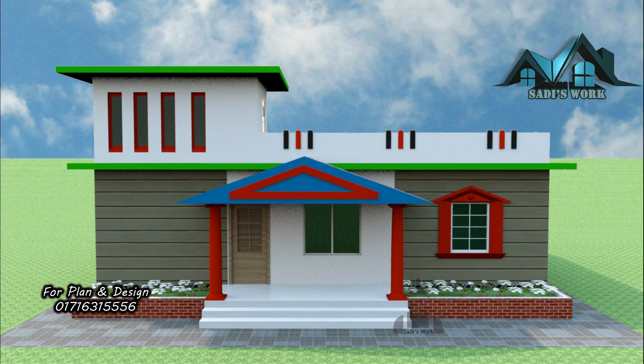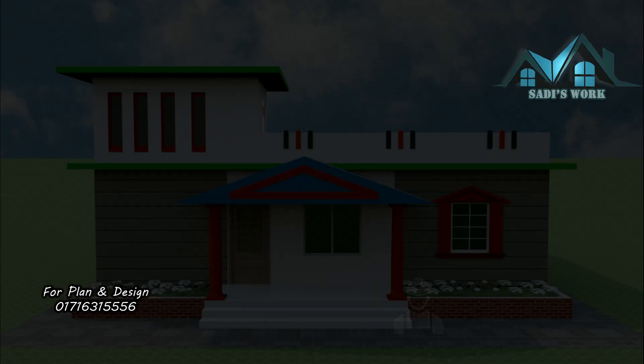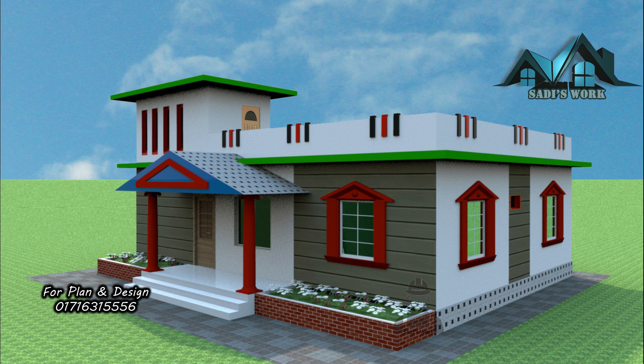We will describe the house design towards the last moments of this video, so enjoy the exterior and interior design.